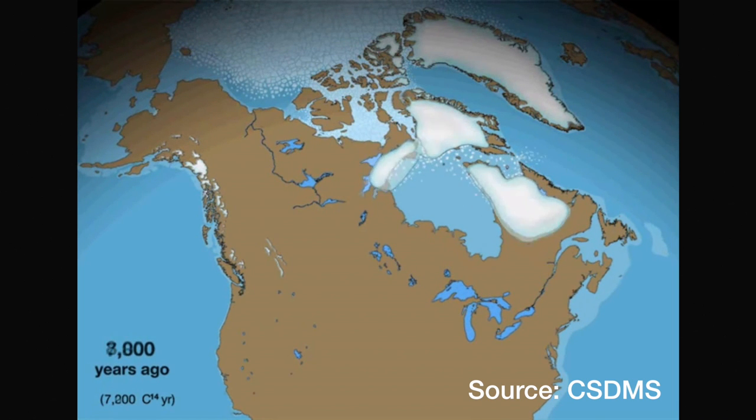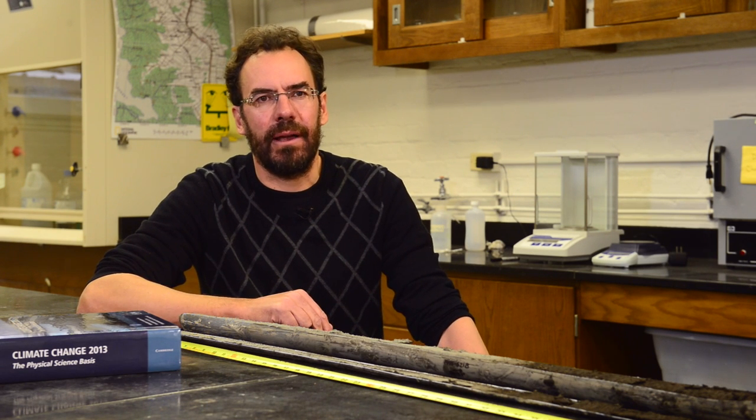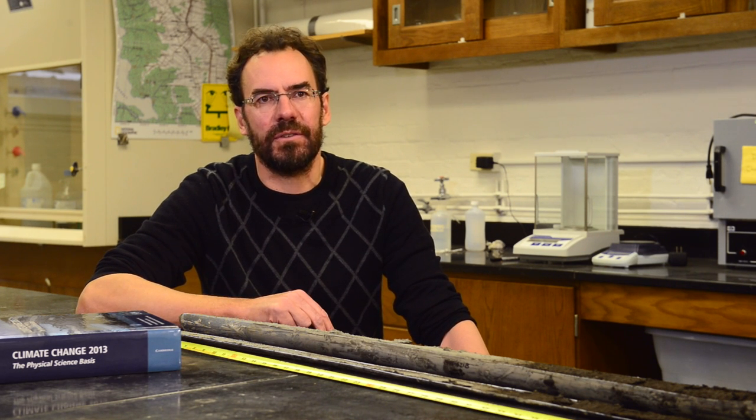The Laurentide Ice Sheet was completely gone around 7,000 years ago. Our interest is primarily in the time period between 8,000 and 10,000 years ago, when both the Laurentide Ice Sheet and Antarctica were melting very fast. But one thing we don't really know very well is which one contributed most meltwater to the ocean — something we'd really like to better understand, because these big meltwater flows can cause major disruptions to the global climate system.